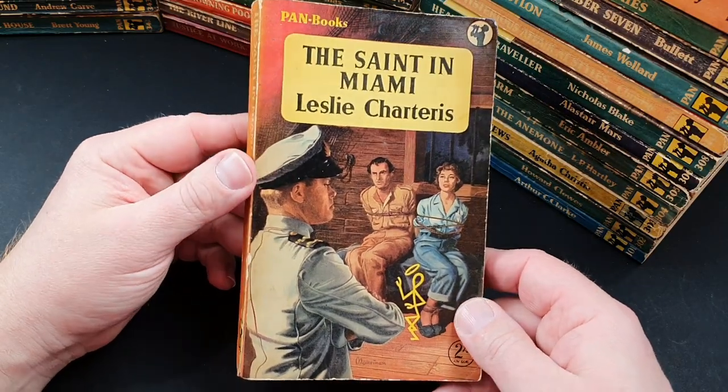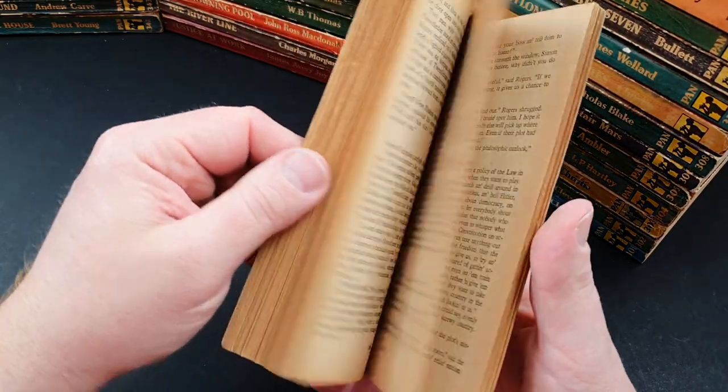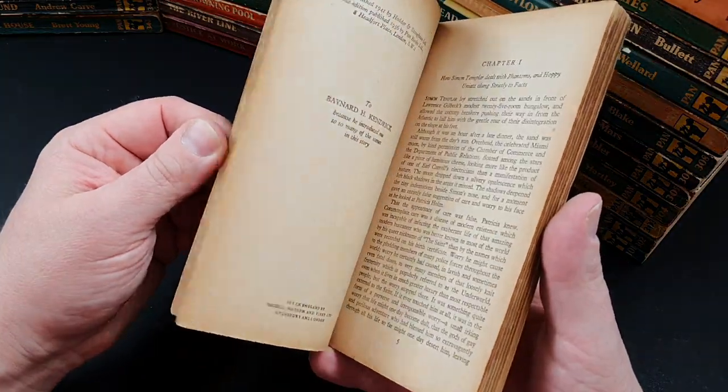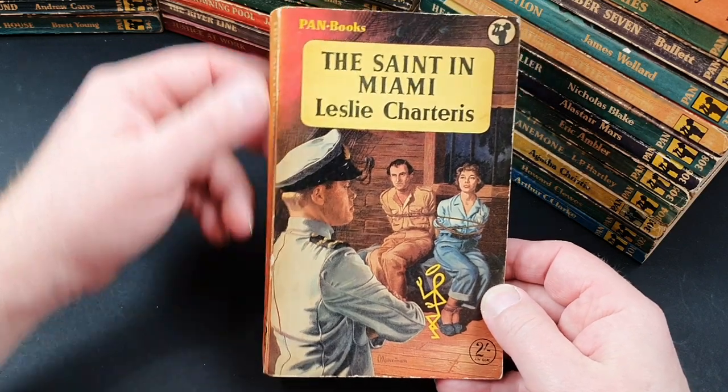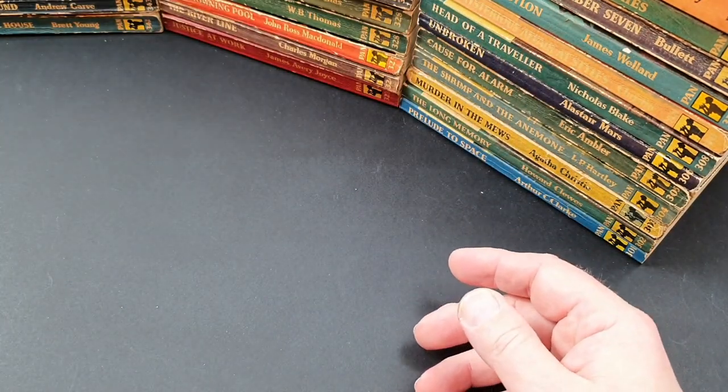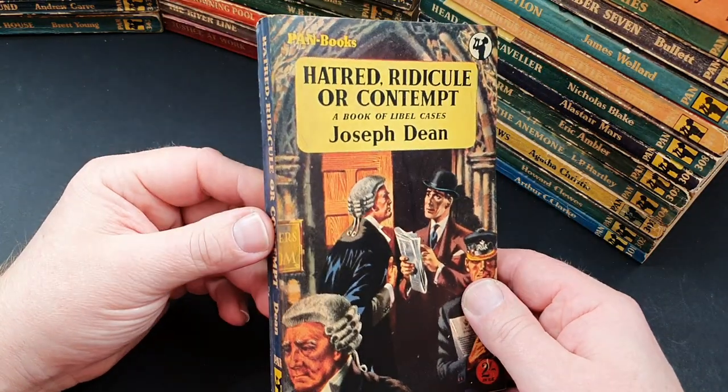361 is The Saint in Miami — another Saint book, a longer one. Pan combined a lot of the Leslie Charteris Saint short stories into one longer novel. 362 is Hatred, Ridicule, Contempt: A Book of Libel Cases. I can't believe they did so many of these true crime, court-setting books — I'm really surprised at how many there are. 363 is Detection Unlimited.